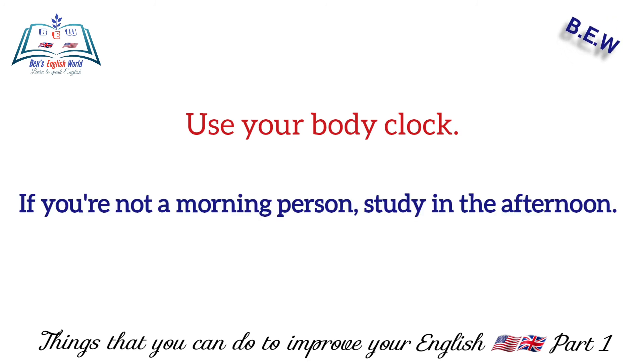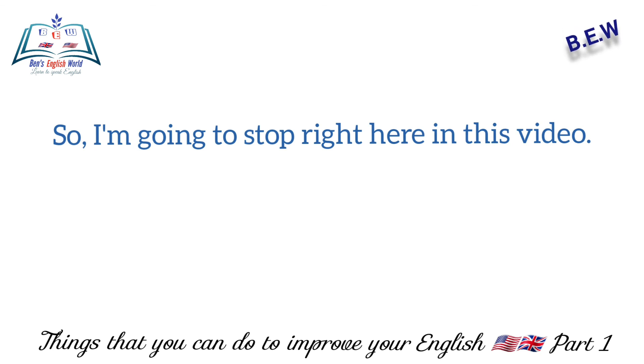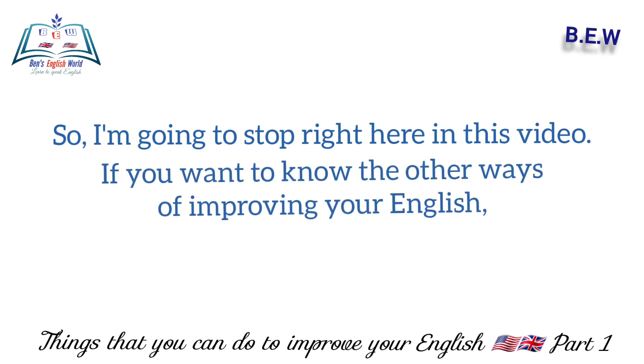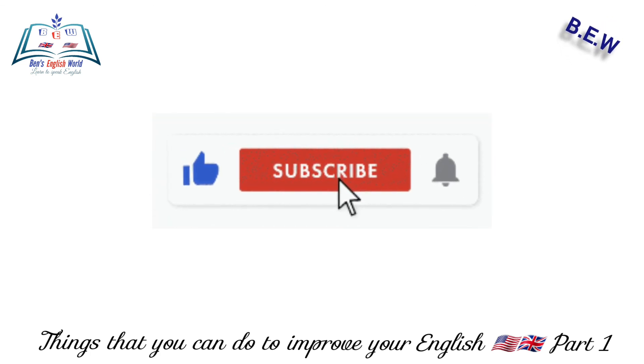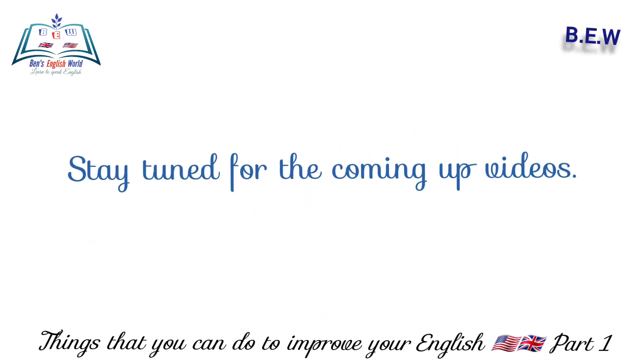Number nine: use your body clock — if you're not a morning person, study in the afternoon. I'm going to stop right here in this video. If you want to know the other ways of improving your English, subscribe to the YouTube channel, turn on the notification bell, and stay tuned for the coming videos.